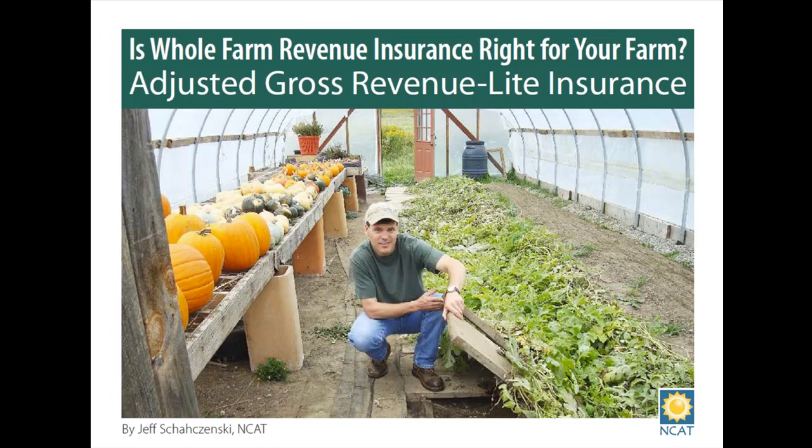My name is Jeff Berkby and I'm a project manager for NCAT. Through our NCAT Sustainable Agriculture Project, also known as ATTRA, we provide extensive information on how to farm more sustainably, including information on crops, livestock, organic certification, farm energy, and many other topics.